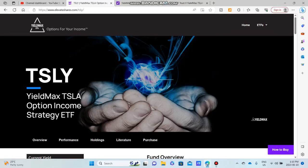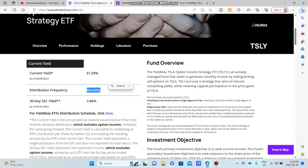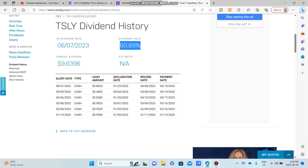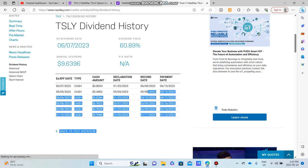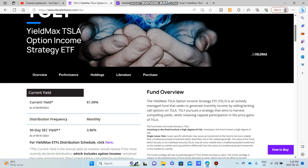Hello and good morning, good afternoon, good evening wherever you're at. Today we're talking about TSLY — the YieldMax Tesla Option Income Strategy ETF. This is a monthly paying ETF with a current yield of over 60 percent. The last dividend was announced on June 7th and it pays a 61 percent dividend.